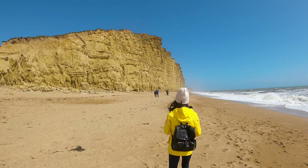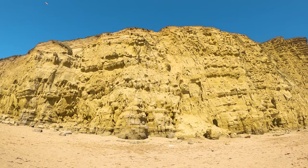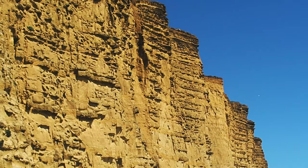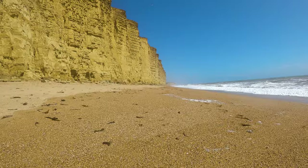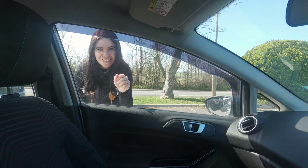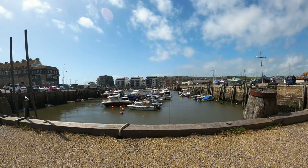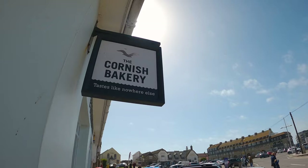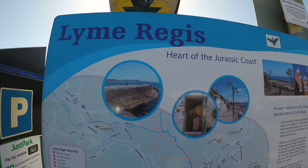Welcome to West Bay! Oh that was windy! So we just explored West Bay and it was absolutely gorgeous — I highly recommend coming here if you can. We also had lunch here; it's the perfect place to eat.